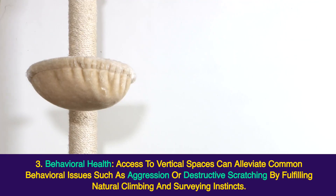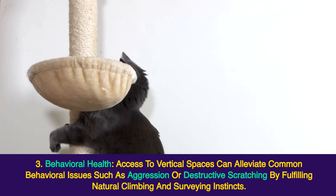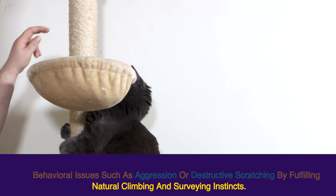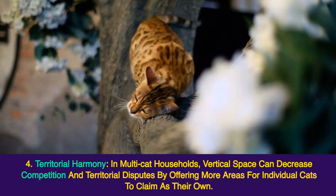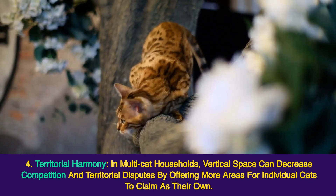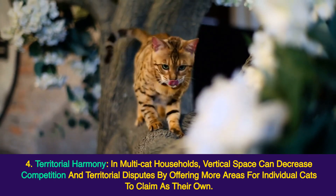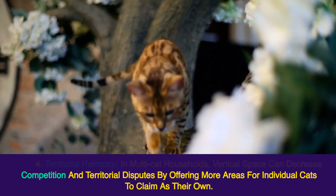3. Behavioral health — access to vertical spaces can alleviate common behavioral issues such as aggression or destructive scratching by fulfilling natural climbing and surveying instincts. 4. Territorial harmony — in multi-cat households, vertical space can decrease competition and territorial disputes by offering more areas for individual cats to claim as their own.